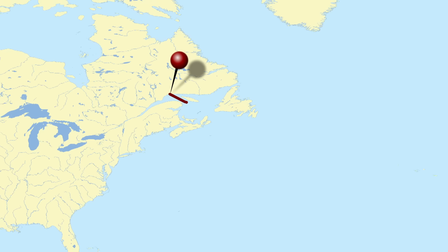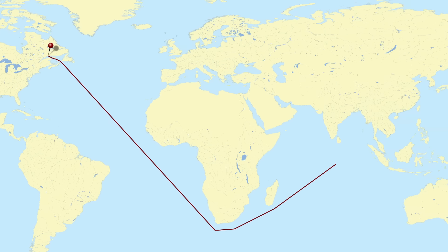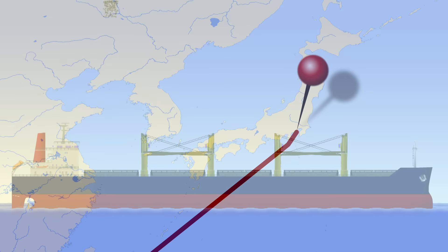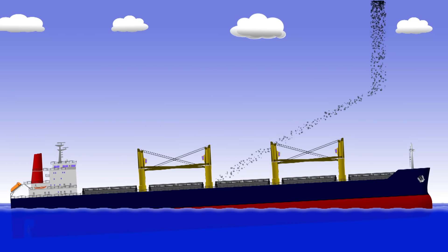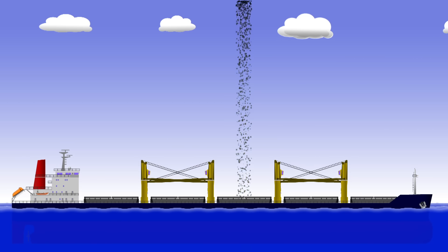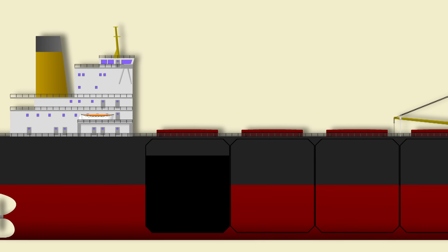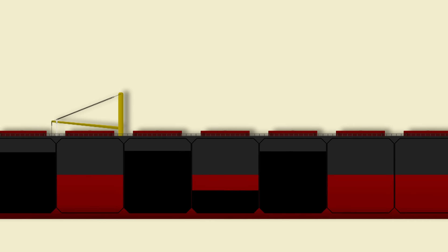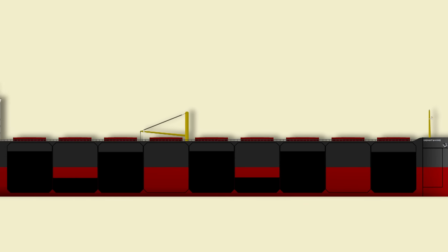Her final voyage began like any other. She departed Seven Islands in Canada with a cargo of roughly 158,000 tons of iron ore bound for Yokohama in Japan. Iron ore is quite a dense cargo, meaning that when you transport it by sea, you're going to run out of buoyancy before you run out of space — in other words, you can't fill your holds. The Derbyshire partially loaded most of her holds and kept a few others completely empty. While that was necessary due to the density of the cargo, it would play a significant role in her loss later on.